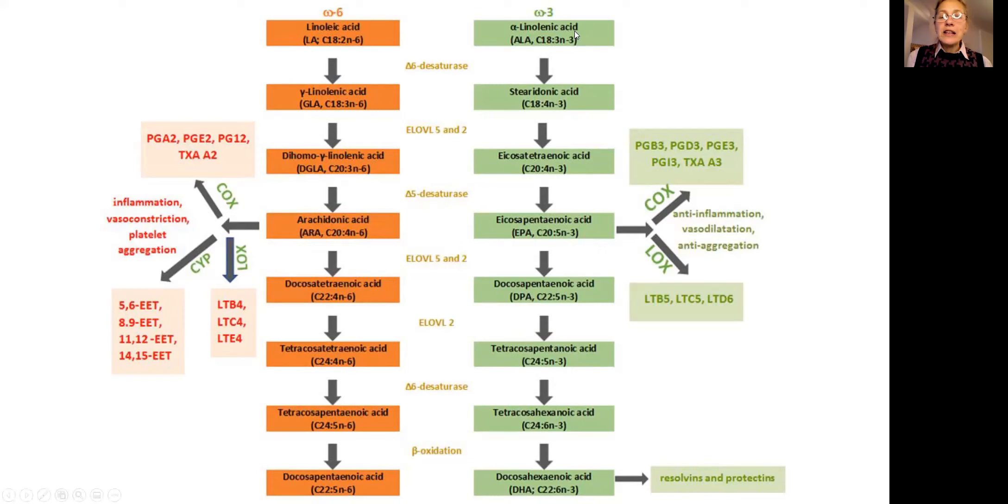Omega-3, on the other hand — alpha-linolenic acid — gets converted through chemical pathways to EPA, and EPA is anti-inflammatory. Vasodilation means blood vessels become wider. Anti-platelet aggregation means platelets don't stick together, so it prevents heart attacks and strokes. It also gets converted into DHA in the brain, which is also anti-inflammatory.